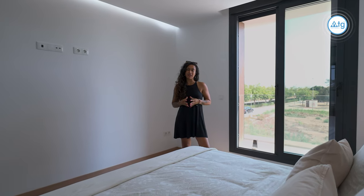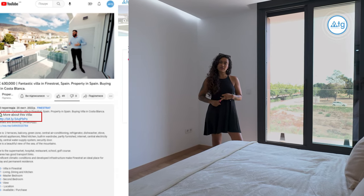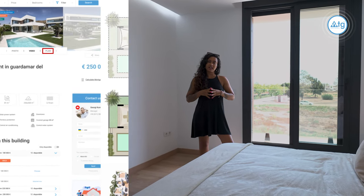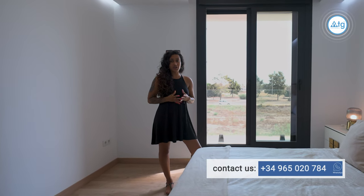I'd just like to remind you that if you need more detailed information about the property, such as photos, floor plans or building specifications, you can just click on the link and head to our website WTGSpain.com and you'll find everything you need there. Or if not, you can just give us a call.